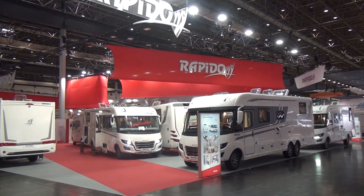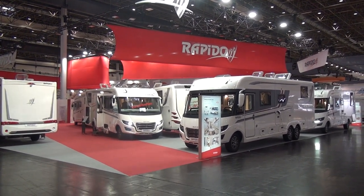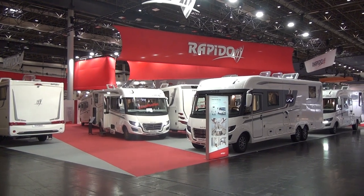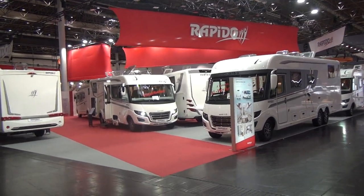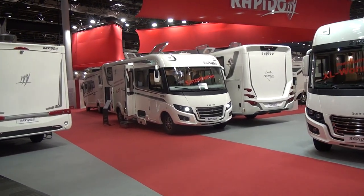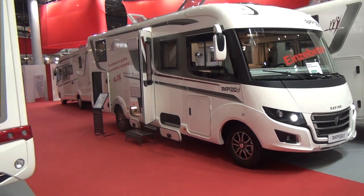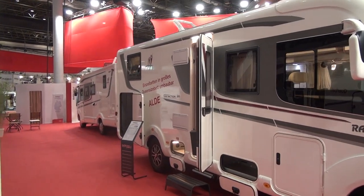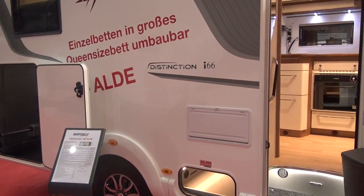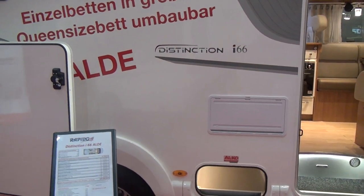Hello and welcome to Caravan Salon 2019. This is the stand of Rapido, French manufacturer of motorhomes. This is their 2020 range, and the vehicle we're now going to look at is on an Alcoa chassis on a Fiat base. It's got single beds in a large queen-size bed layout. This is the Distinction I66.